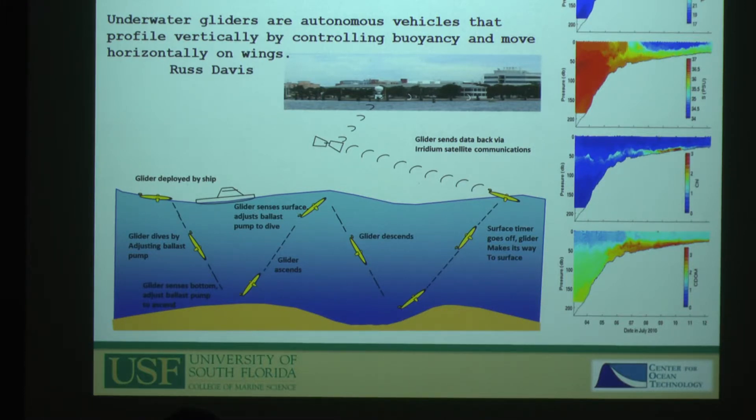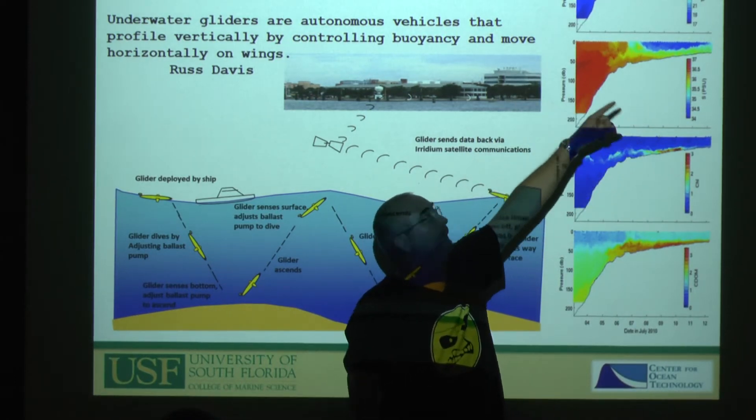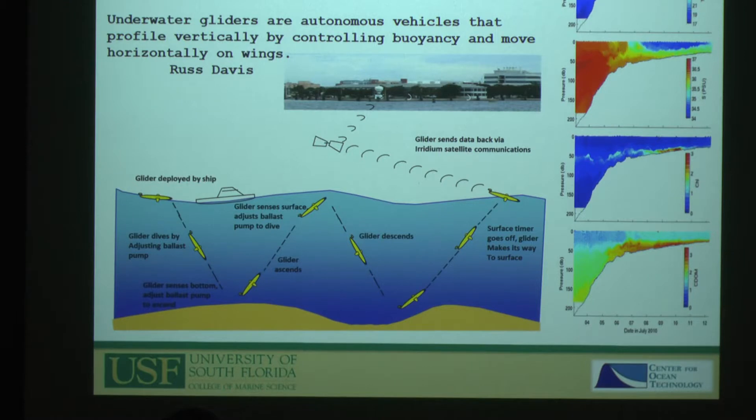The three groups collaborated more than they competed, and the vehicles they created are more similar than different. They float up and sink like an Argo float using buoyancy, but instead of just floating up and down they tilt — they move mass forward or back, tilt, and use wings to soar. You can see a week's worth of temperature data going from the shelf break to 30 meters of water, going up and down about 100 times per day. Every three hours or so the glider surfaces and transmits data back. They work for several weeks to several months at a time.